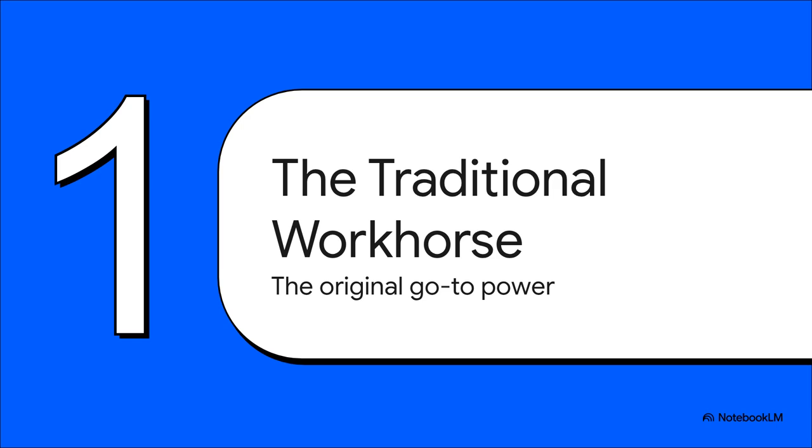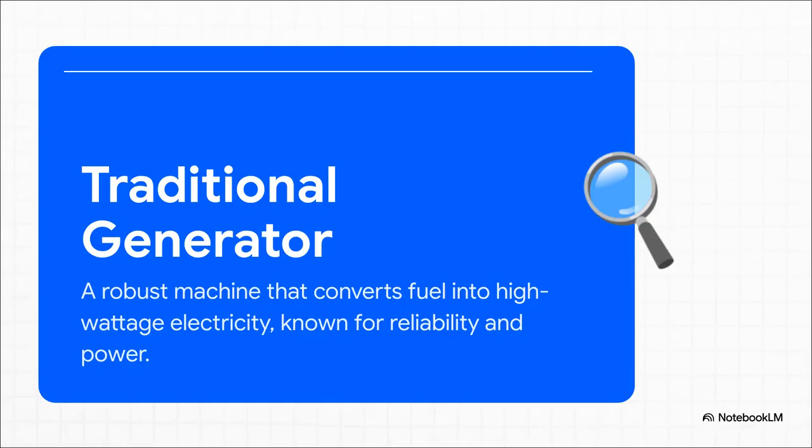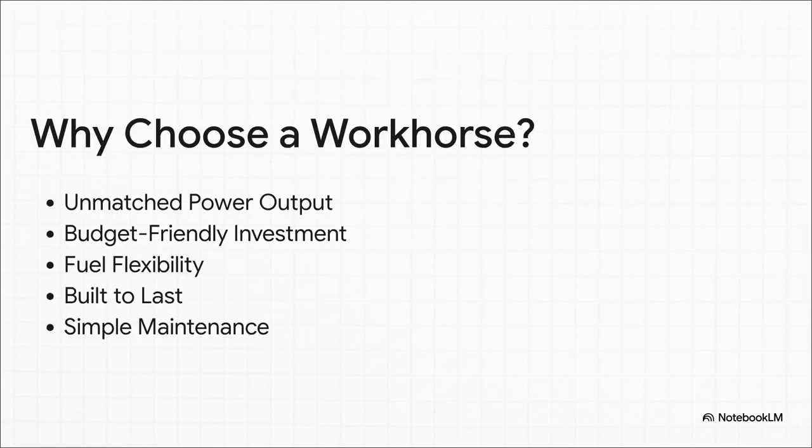First up, let's talk about our first contender — the one you've definitely seen around, probably on a construction site or heard rumbling away during a storm. This is the traditional generator. Think of it as the heavy lifter, the absolute powerhouse of the generator world. An engine turns an alternator and you get a whole lot of electricity. It's built for one main purpose: to deliver the maximum amount of power you need, and it does that job extremely well. These machines are still popular because of raw, unfiltered power — enough juice to run your entire house: the fridge, the freezer, the air conditioner, all of it. They're also usually easier on the wallet up front, and because they're mechanically simple, they're often easier to maintain. These things are true workhorses, built to take a beating and keep on going.